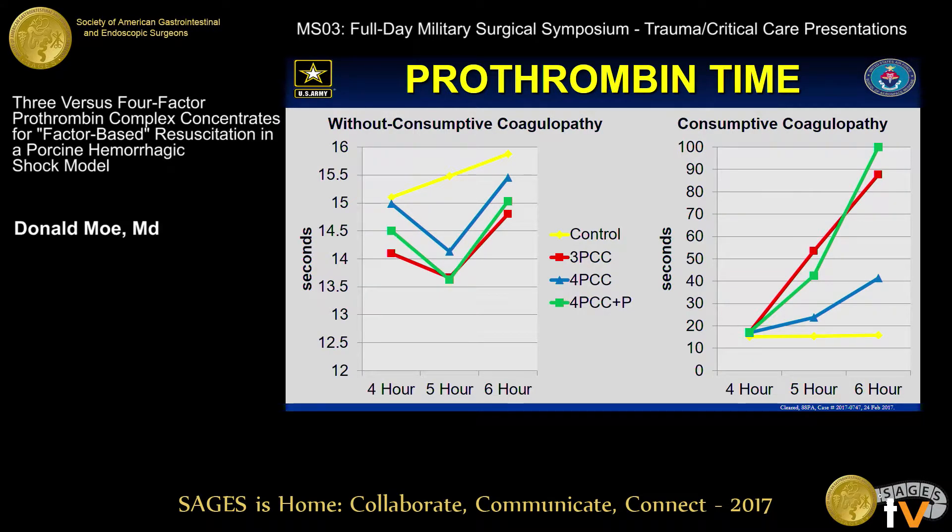You can see the effect on global coagulopathy here. The control animals that did not develop consumptive coagulopathy on the left have a steady increase in their prothrombin time over the final two hours of the model. Following the administration of PCC, all experimental animals had a significant improvement of their coagulation parameters, but this lost its significance by the end of the model, signifying a transient improvement. Not surprisingly, the animals that developed consumptive coagulopathy skyrocketed up in their coagulation tests, whereas the controls remained relatively stable. This trend carried true for PTT as well.